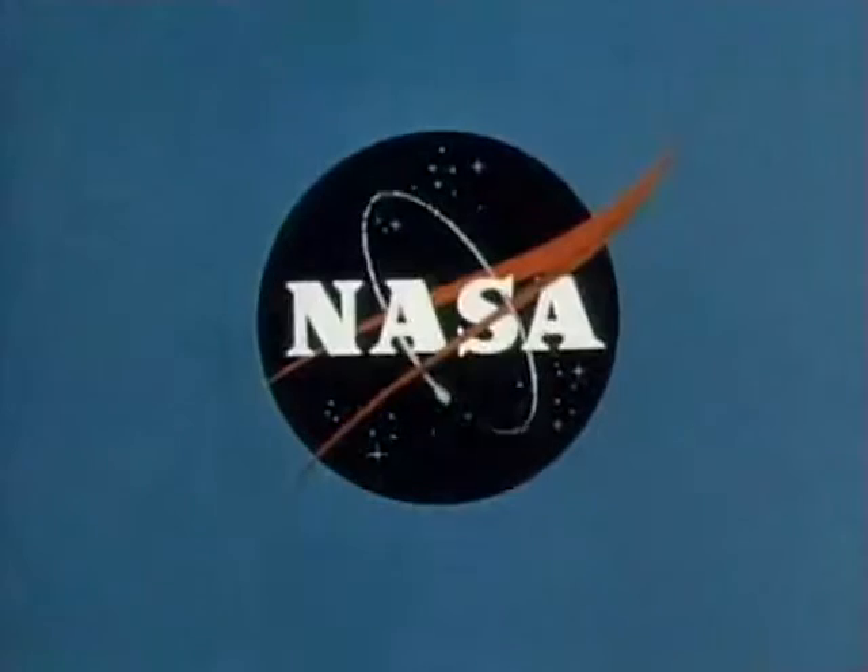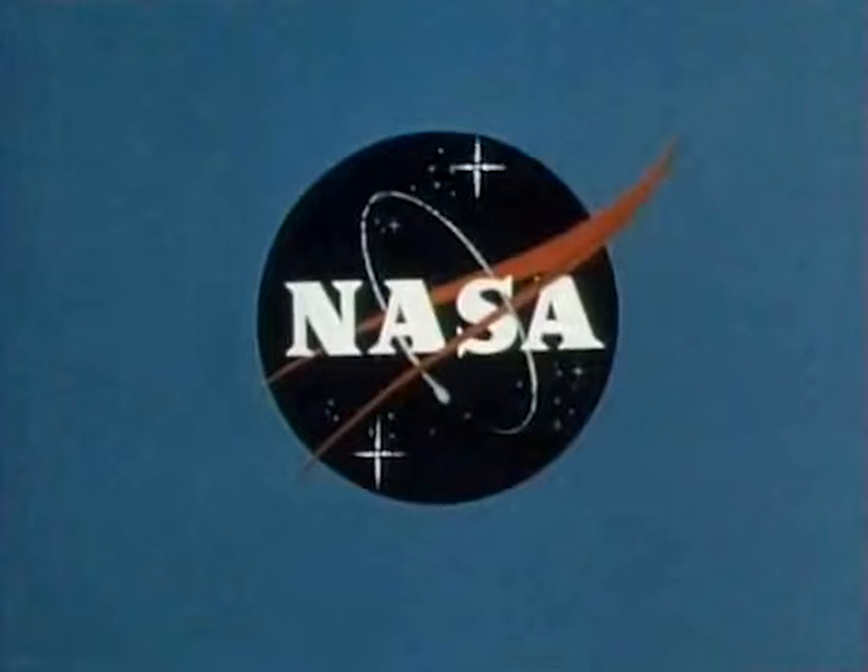This special report brought to you by NASA, the National Aeronautics and Space Administration.